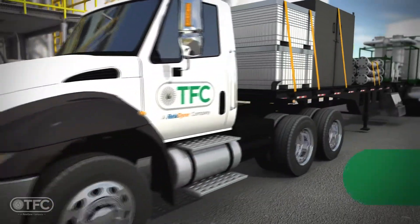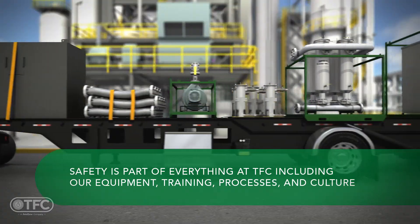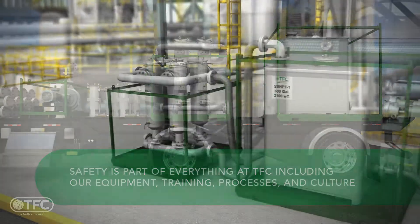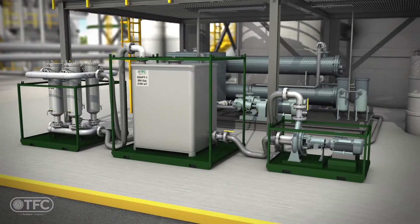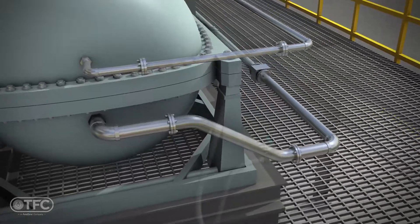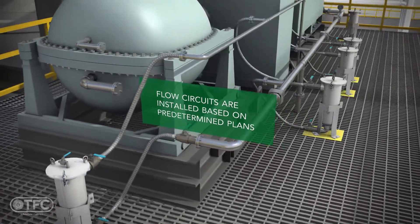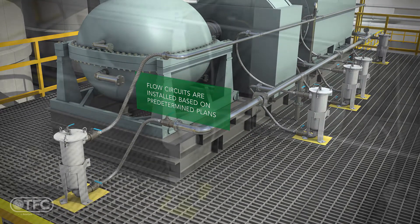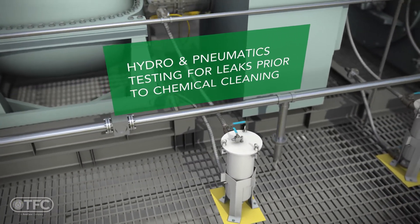TFC equipment is purpose-built. It is designed and built to safely and efficiently clean demanding industrial lubrication and circulating systems. During the project, we will conduct daily safety meetings and shift audits. Properly rated piping, hoses, valves, and fittings are installed on the system for executing the cleaning of each of the flush circuits. After the flush circuitry is in place, we hydrotest and pneumatically test the systems for leaks.